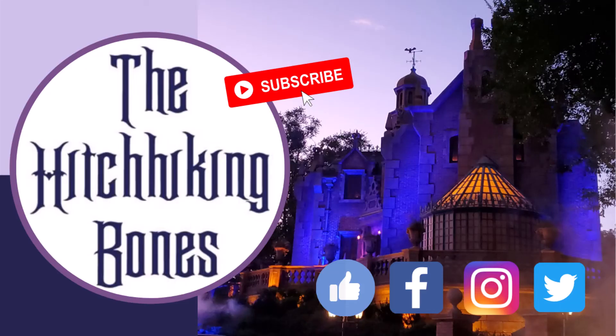We hope you enjoyed this video — please click that like button, subscribe, and don't forget to leave a comment. All those things really help our channel. You can also follow us on Facebook, Twitter, and Instagram — we're the Hitchhiking Bones. Thanks so much for watching, have a magical day!